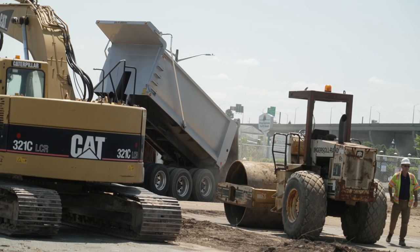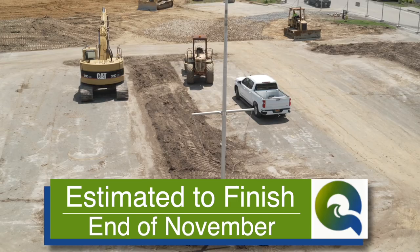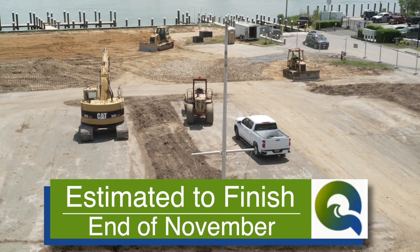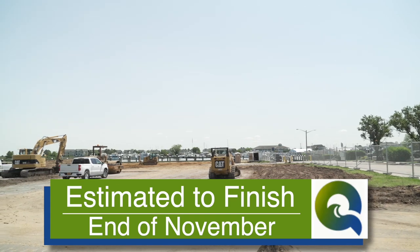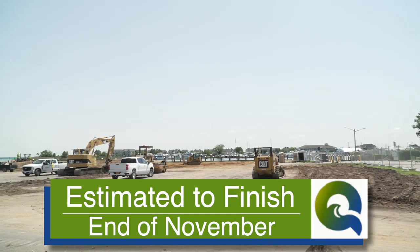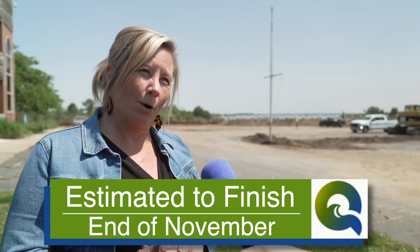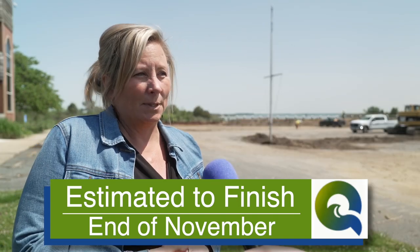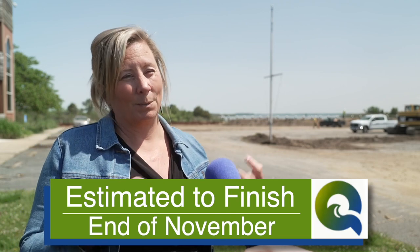May 1st is when we started construction and it should be done around November. They're hoping to plant all that wonderful grass, trees, and shrubs in October so they have time to settle before spring season next year. It's a seven-month project, so end of November to early December is our hope. We still see a lot of people use the park around that time, so we're hoping it's open and that you'll be able to access Fairy Point again.